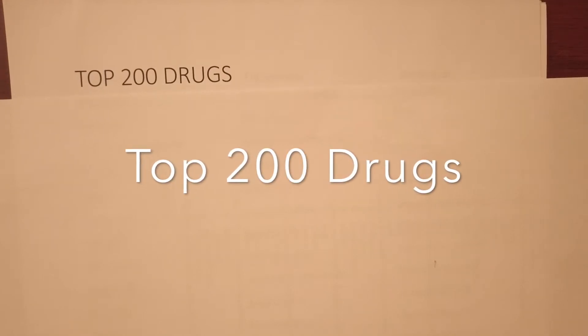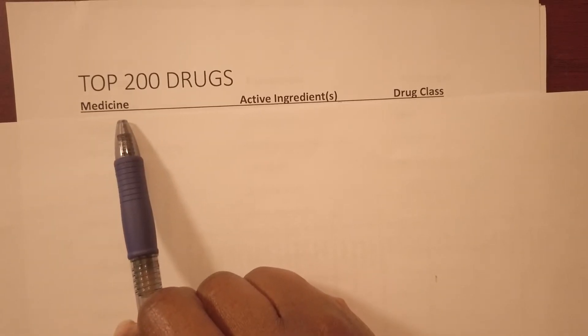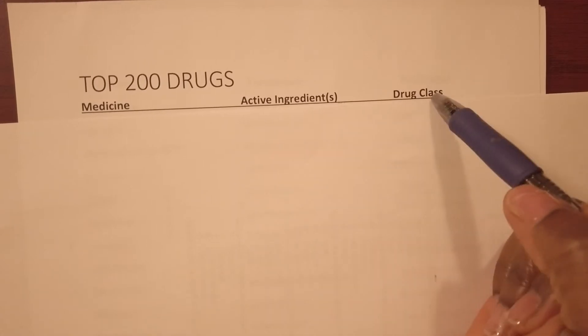Hi, today we're going to review the top 200 drugs. When you're studying the top 200 drugs, you want to learn the medication name, the active ingredient, and the drug class.